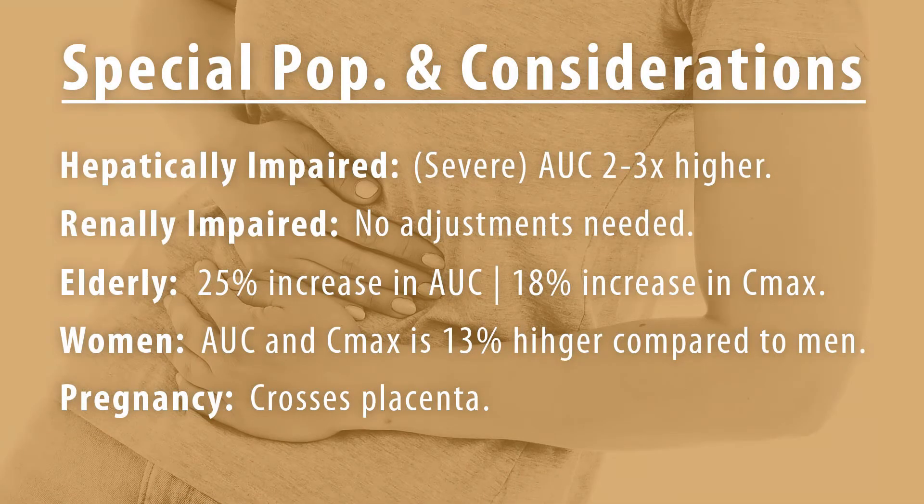Special populations and considerations: in severe hepatically impaired patients, the AUC is 2-3 times higher. In renally impaired patients, there is no dose adjustment needed. In elderly patients, the AUC increases by 25% and the Cmax increases by 18%. Regarding gender, the AUC and Cmax are 13% higher in women compared to men. Regarding pregnancy, the medication crosses the placenta; GERD recommendations are available and the most current data should be consulted during pregnancy and for lactation.